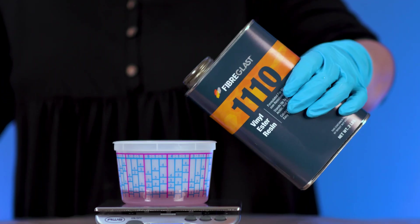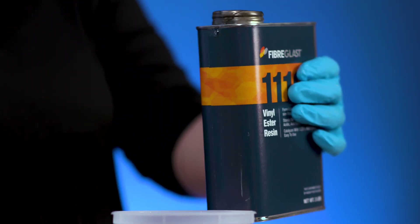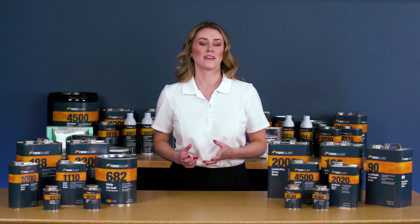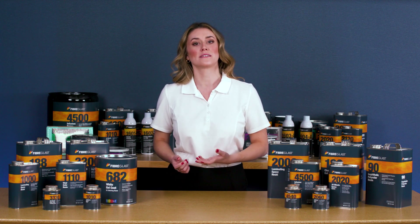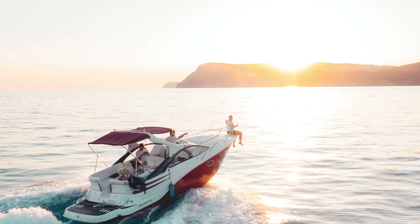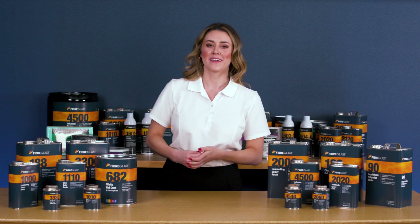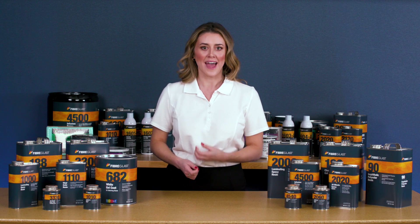Vinyl ester resin is formulated for maximum corrosion resistance to most fuels, vapors, and chemicals. It has excellent impact strength and high tensile elongation, meaning it's slightly more flexible compared to other resins while still producing parts that are hard and rigid. Vinyl ester is commonly used in marine applications as well as in building and repairing chemical storage tanks because it resists water absorption and corrosion.